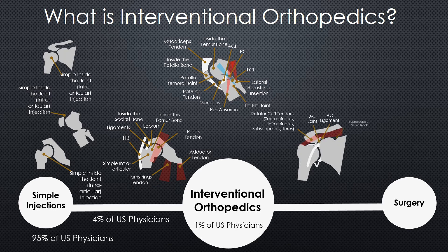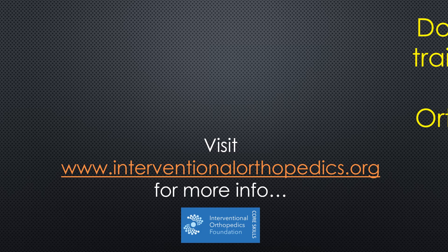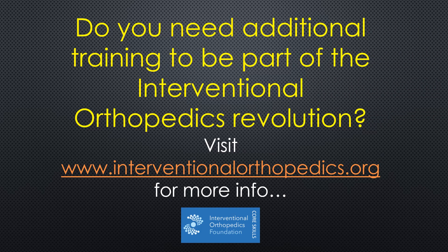Again, only about 1% of U.S. physicians can get into an AC or CA ligament, place cells into the superior labral anchor in the shoulder, or into the IGHL ligament. If you don't know how to do these things, we want to help you. So change your practice, change your life, change your patients' lives by getting the additional training to be part of the interventional orthopedics revolution.